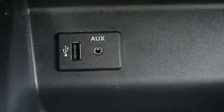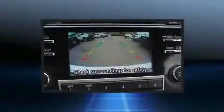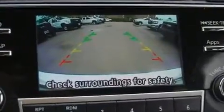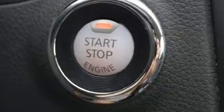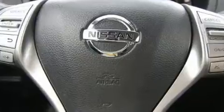Nissan also prioritized safety and security by including head curtain airbags, traction control, brake assist, a panic alarm, and four-wheel disc brakes with ABS. Electronic stability control stands out as a technologically savvy innovation, keeping you better connected to the road.